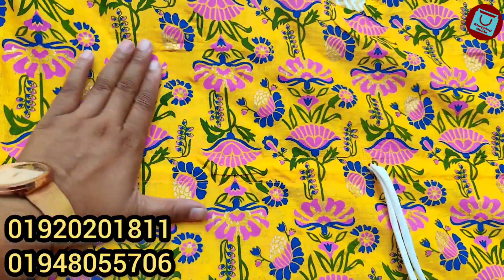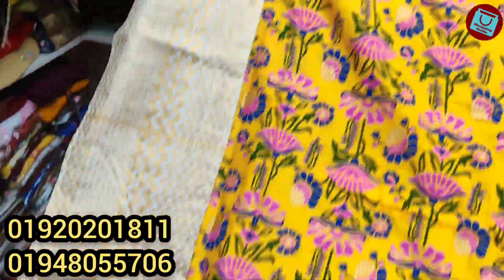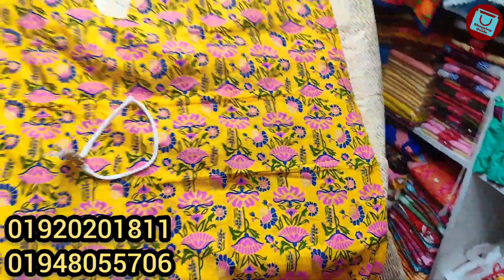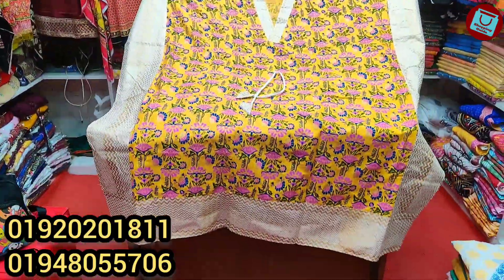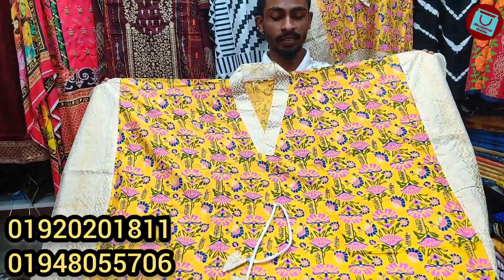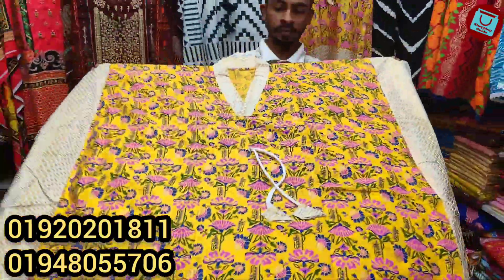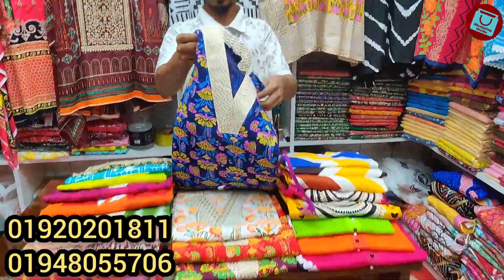This is the color. Okay, this is the color.